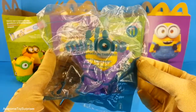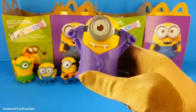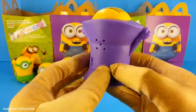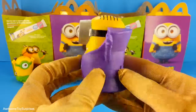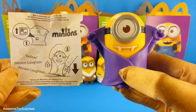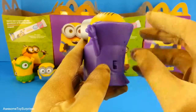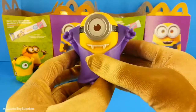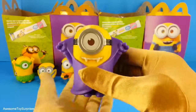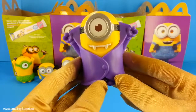It's the Talking Minion Vampire. Oh wow, look at his fangs — this Minion looks really cool as a vampire. This is what he says. Let's turn him on and make him talk. Aw, that was great.